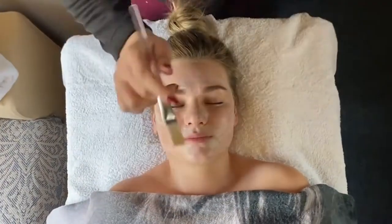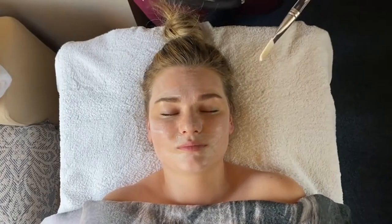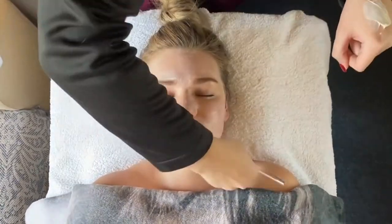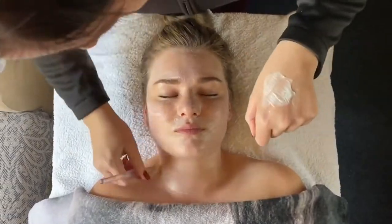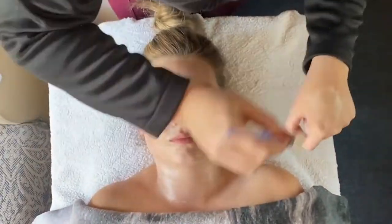How to use the MAC stem cell mask? Apply a thin layer of mask to a clean face, neck, chest and hands for five to ten minutes. Gently rinse with warm water. Use three to four times a week for maximum cell rejuvenation.